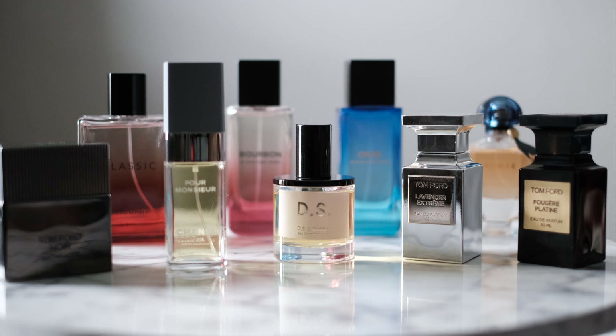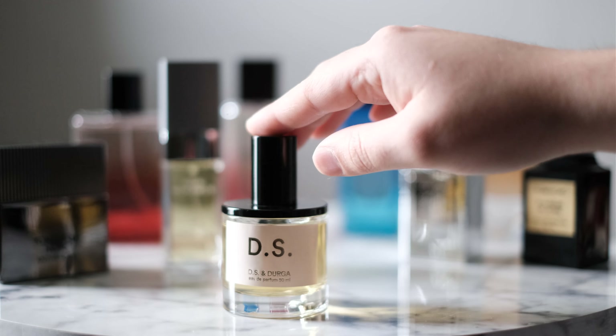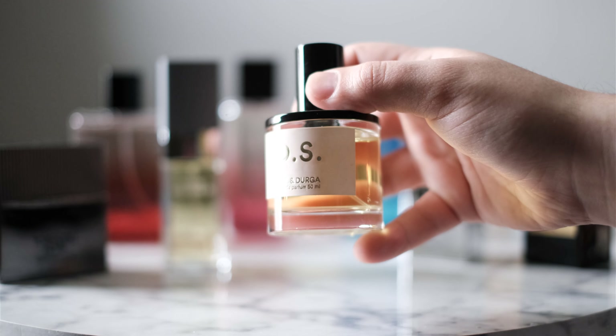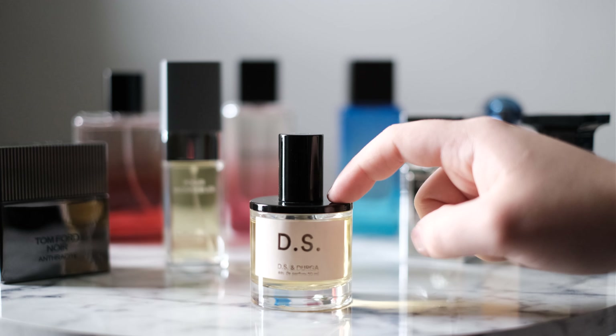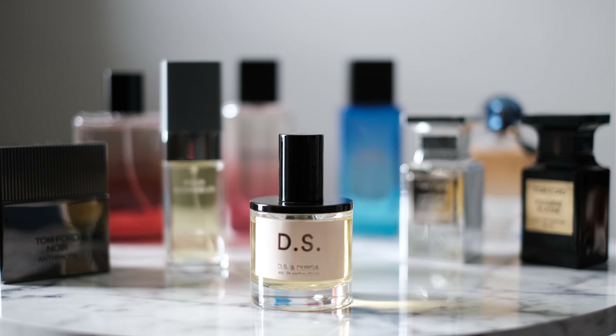Doing a complete 180 — this one right here is DS by DS & Durga. It's part of their higher-end line, priced at $350, along with the Durga counterpart — their higher-end flagship pieces. This one is based off of India. You have Kashmiri Saffron, Frangipani, Gardenia, Yellow Lotus Attar, and Damask Rose, along with Sri Lankan Sandalwood and Vetiver.